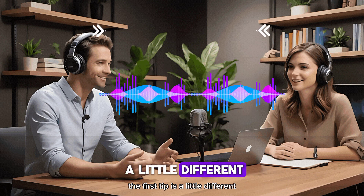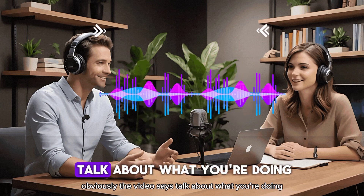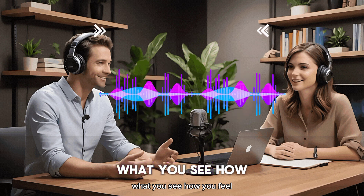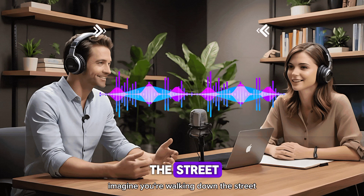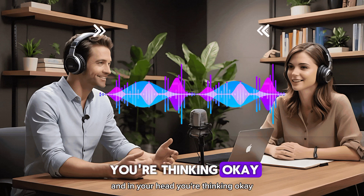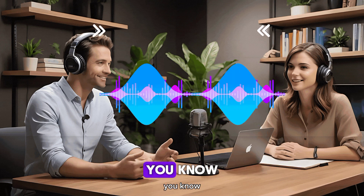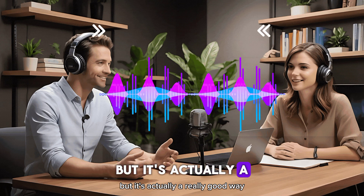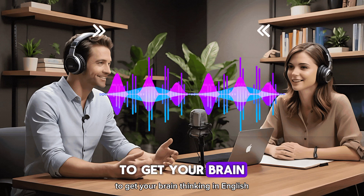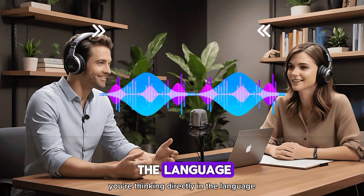The first tip is a little different. It's about narrating your life in English. The video says talk about what you're doing, what you see, how you feel — be your own commentator. Imagine you're walking down the street and in your head you're thinking, 'OK, I'm walking to the store. I see a lot of people out and about today. I wonder where everyone's going.' It might feel a little awkward at first, but it's a really good way to get your brain thinking in English instead of translating everything first — you're thinking directly in the language.